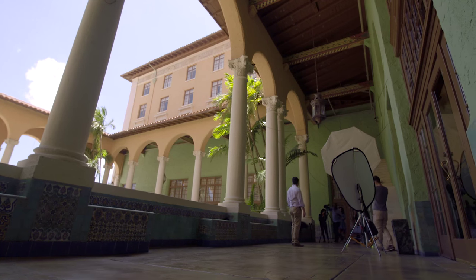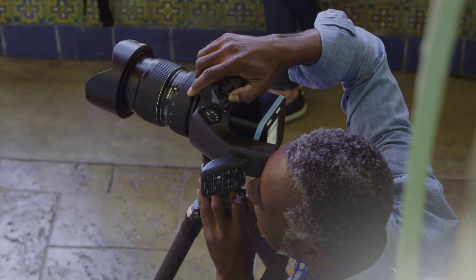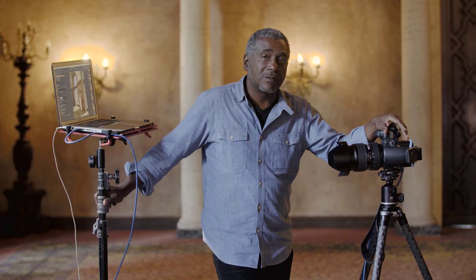Hi, my name is Jeffrey Salter. I'm a magazine and advertising photographer in Miami, Florida. Today you're on the set of one of my shoots for Ocean Drive magazine. This story is about New Yorkers who relocated to Miami, Florida.